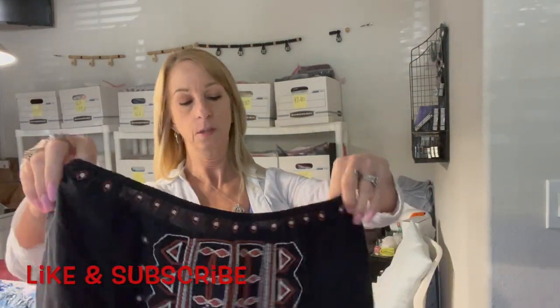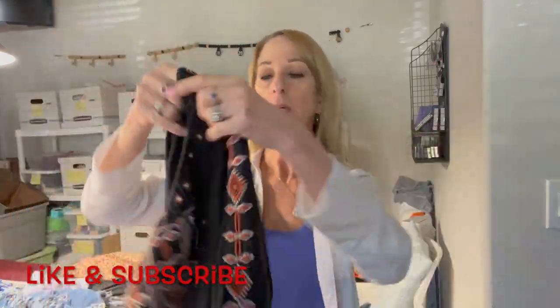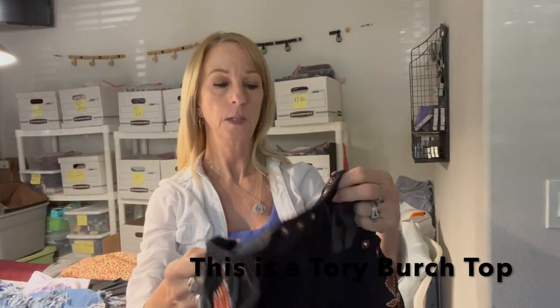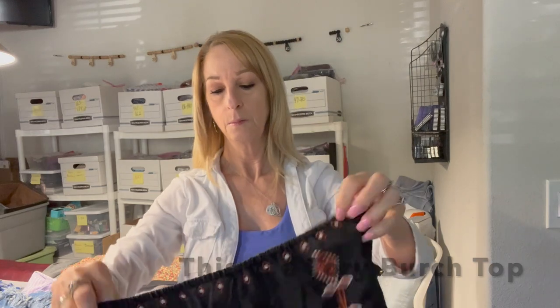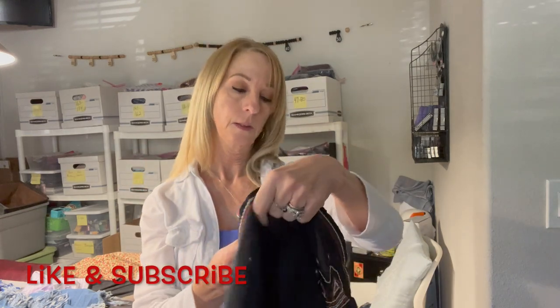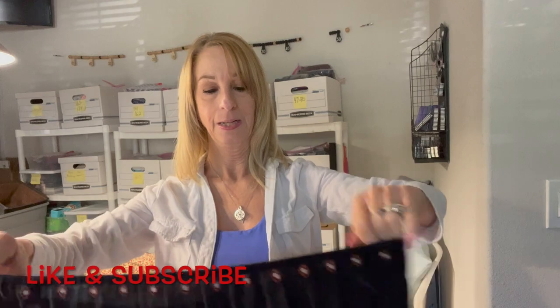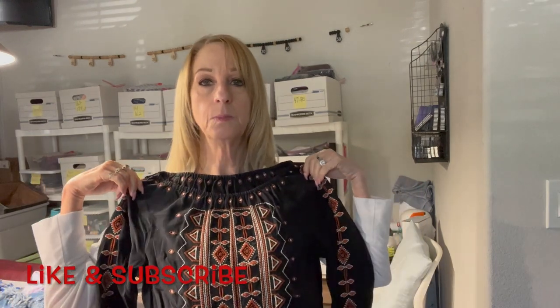And here we have something kind of Aztec-patterned with pretty embroidery down the shirt, down the sleeve, and on the front. It has a little thing at the bottom. There's a tag down here — oh, it's 100% silk! I'll figure out the brand. I think it's probably a small to a medium — yeah, small.